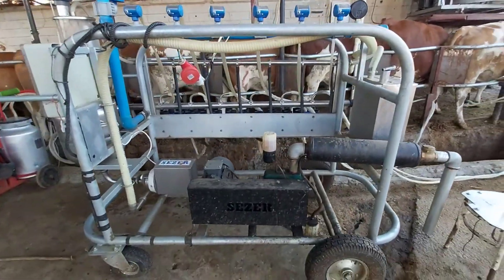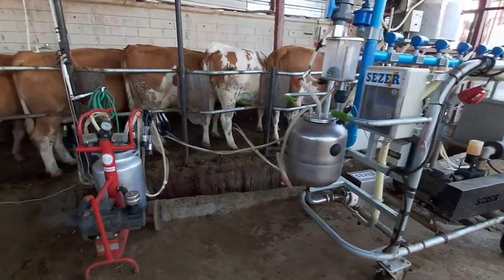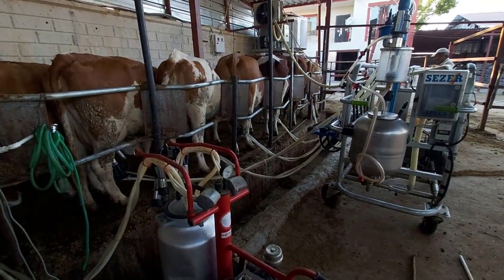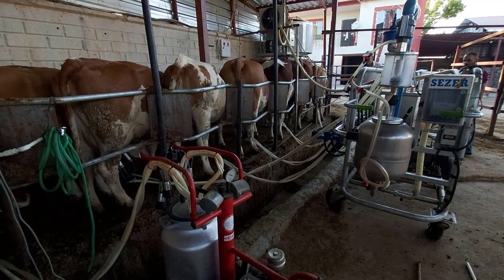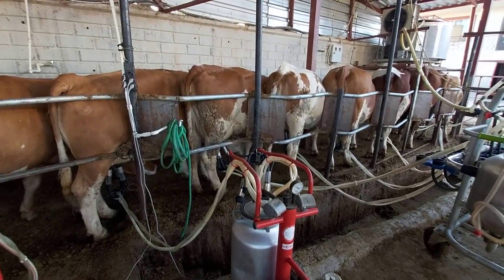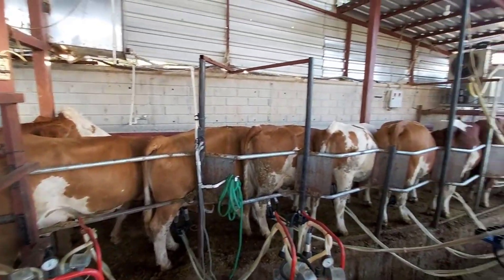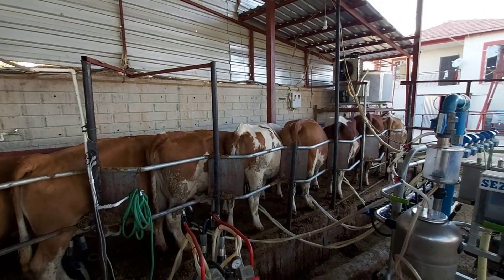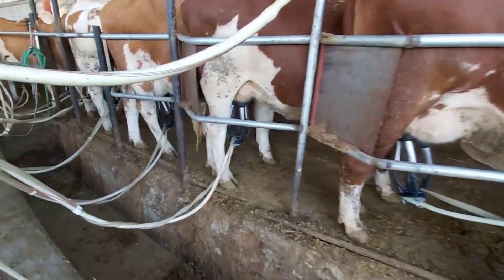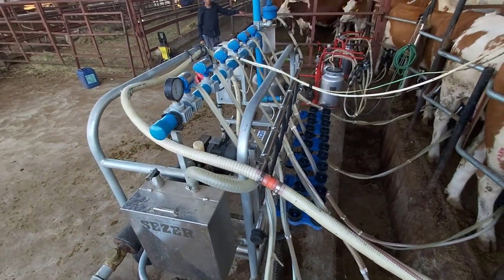This convenience results in healthier cows and a higher quality product for consumers. The environmental impact of farming is a growing concern, and Cesar's mobile milking system is mindful of this. By eliminating the need for fixed infrastructure and optimizing milking processes, it helps reduce resource consumption, lower energy costs, and minimize waste. This eco-friendly approach not only benefits the environment, but also contributes to the sustainability of your farming operation.